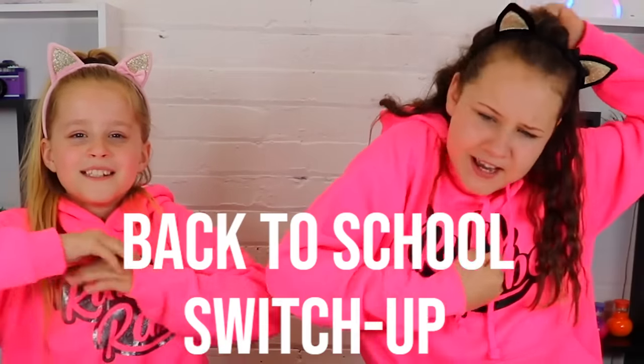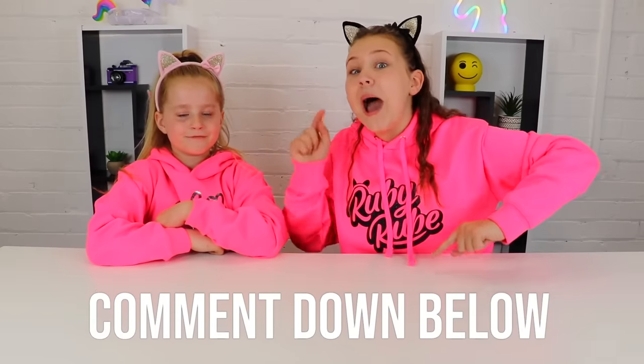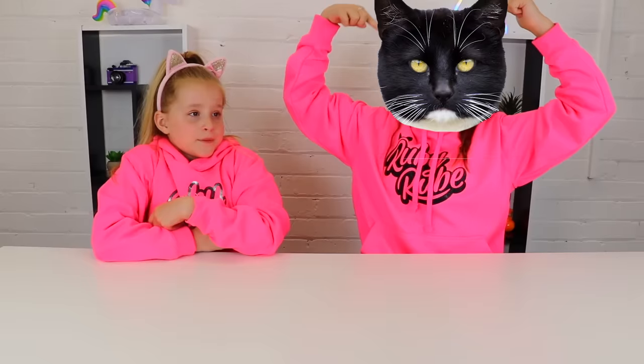Hey guys, it's Ruby Roo. Welcome back to the channel. I am back with Mia and today we're going to be doing the Back to School Switch Up Challenge. We've done many of these in the past, but because it's the holidays, I have new stationery. Comment down below at the end of the video who has the best stationery — Team Ruby the black cat or Team Amelia the pink cat.